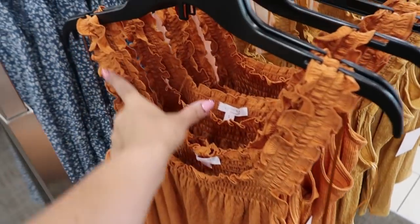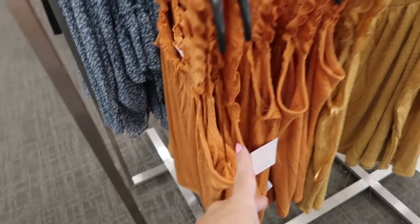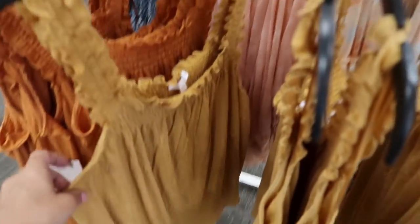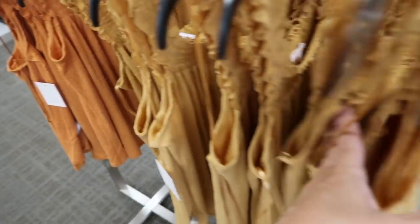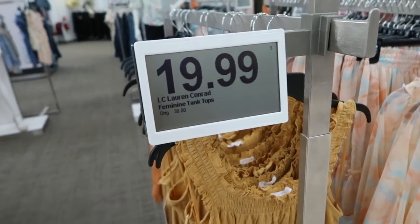In that same fabric, they have it in a tank with ruffle straps and smocking in the front — really loose fit. These are normally $30, come in an orangey color and also in gold, and these are on sale for $29.99 or $19.99.